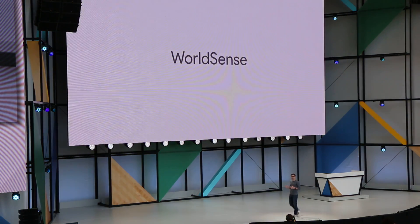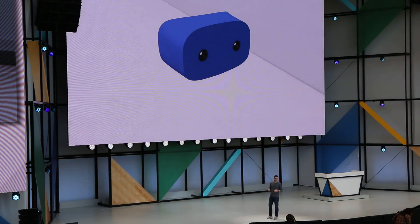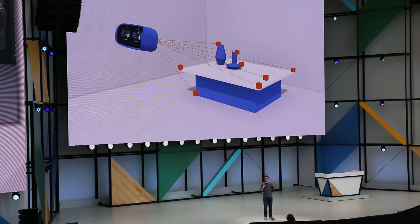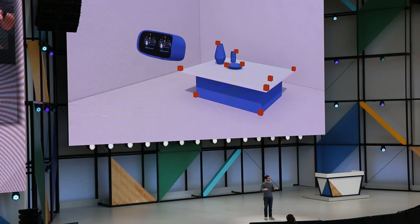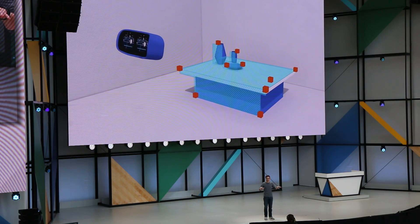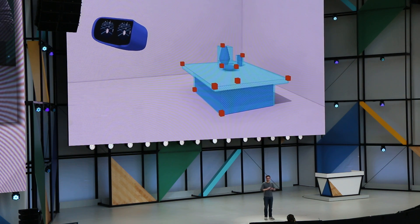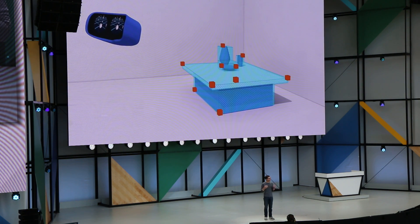We've dramatically improved tracking with a technology that we call WorldSense. WorldSense enables what's known as positional tracking. With it, your view in the virtual world exactly matches your movement in the real world. It works by using a handful of sensors on the device that look out into your surroundings. That means it works anywhere — there's no setup, no cameras to install. And with it, you really feel like you're there.